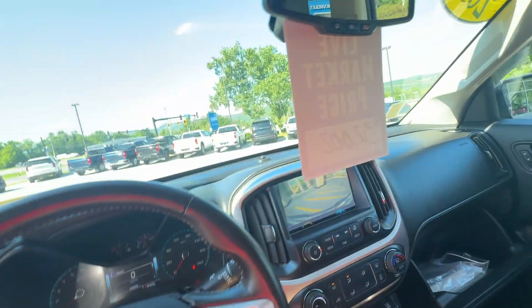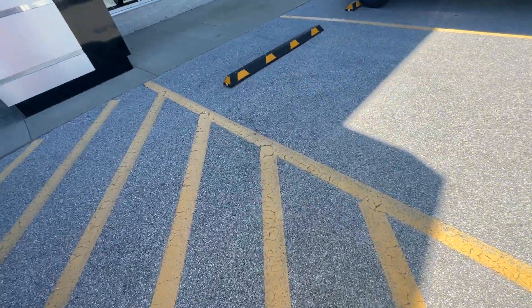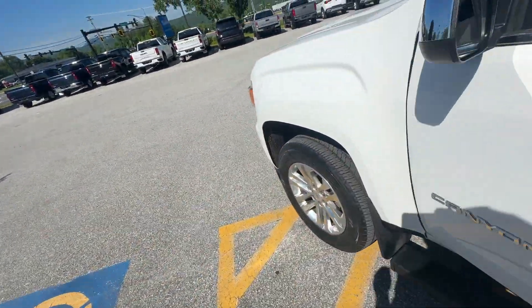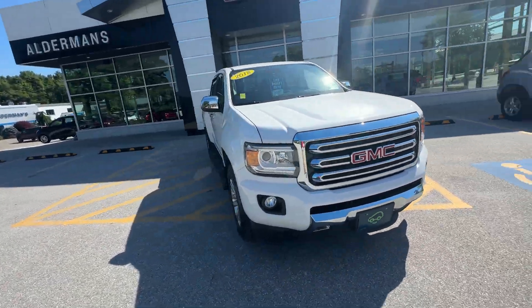If you have any questions at all about this truck, feel free to give me a call at 802-683-8564. Stop on down to 65 Windcrest Road in Rutland, Vermont. I'd be happy to show you around it. Thank you, take care.